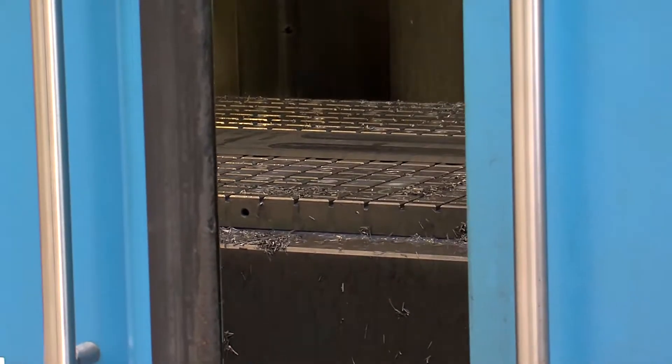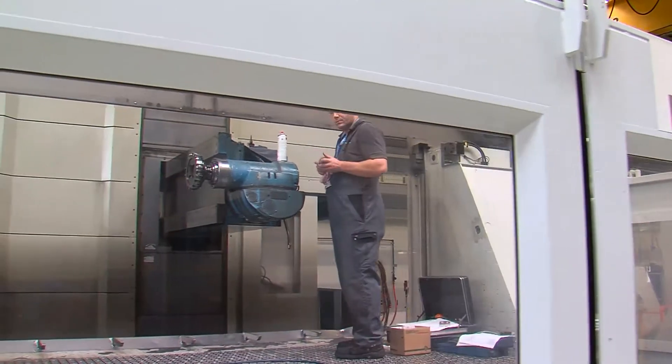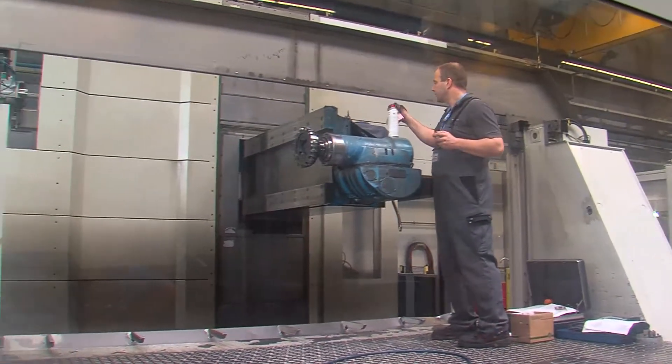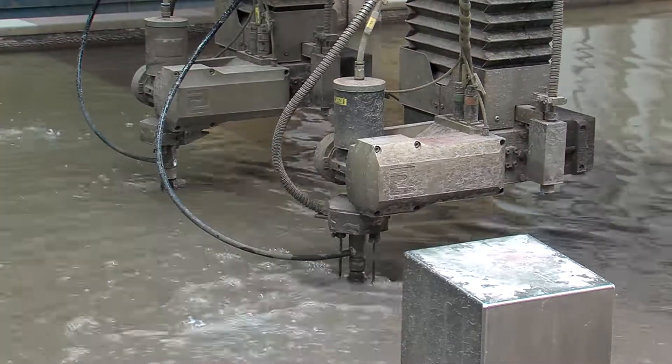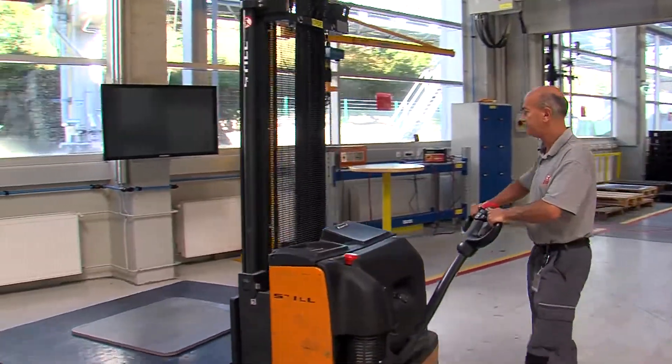Is this machine a bottleneck because the system frequently has errors? In this case, maintenance must be improved. Or is this machine a bottleneck because the material is missing? In this case, logistics should be improved.